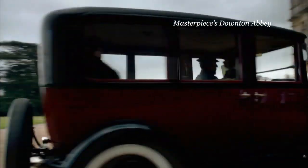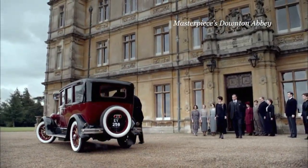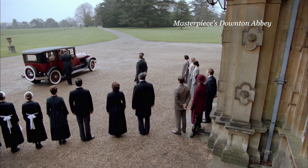It's quite a different 20s look for Downton Abbey's aristocrat Martha Levinson, played by the charismatic Shirley MacLaine.